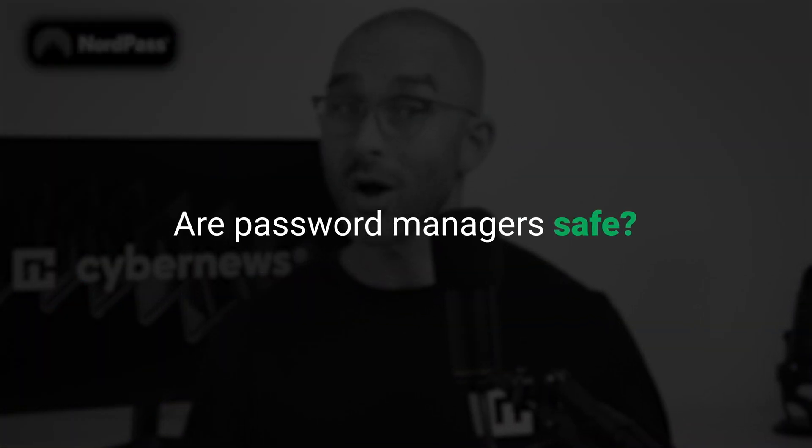Let's begin with the big name: NordPass. Does it live up to its hype in 2025? To tackle a big question first — are password managers safe? I wouldn't be talking about them if they weren't, and I think you'll see pretty quickly during this video why they are.